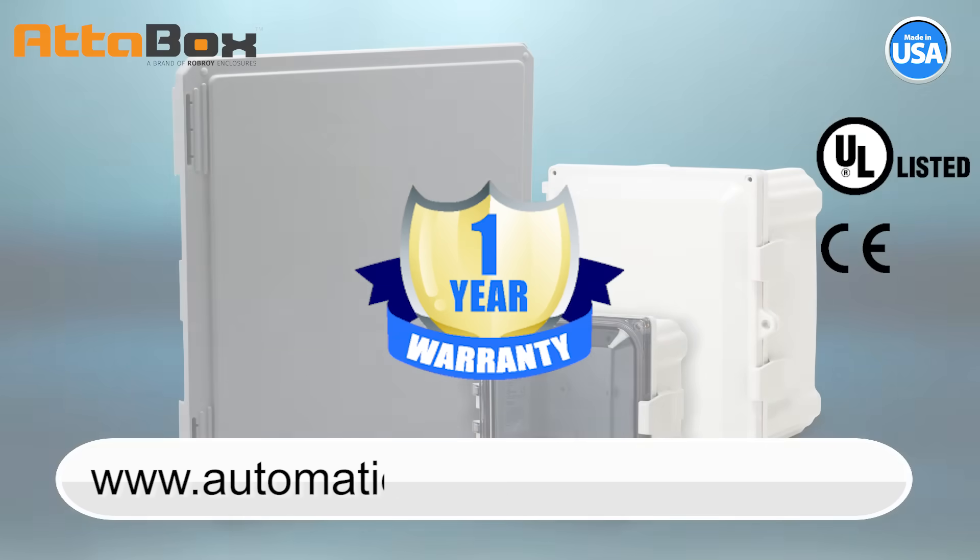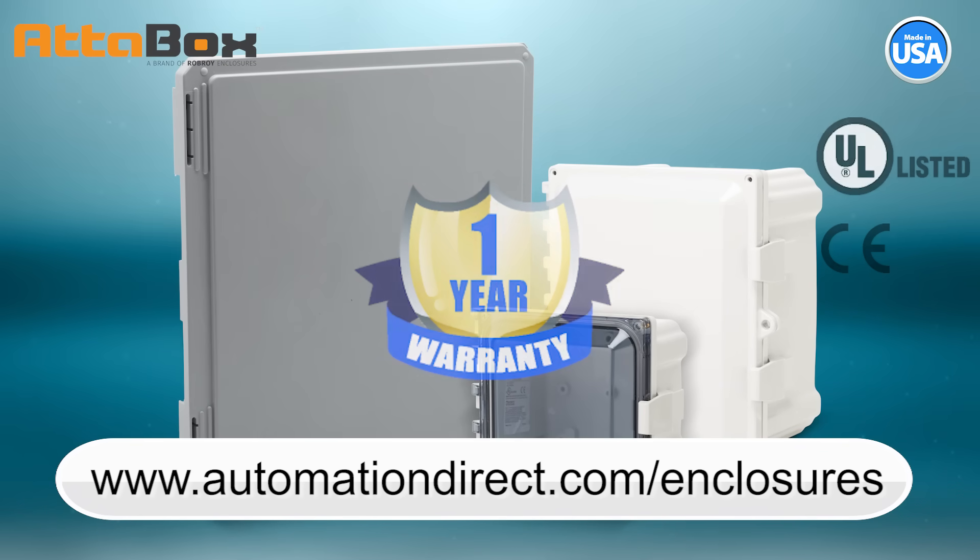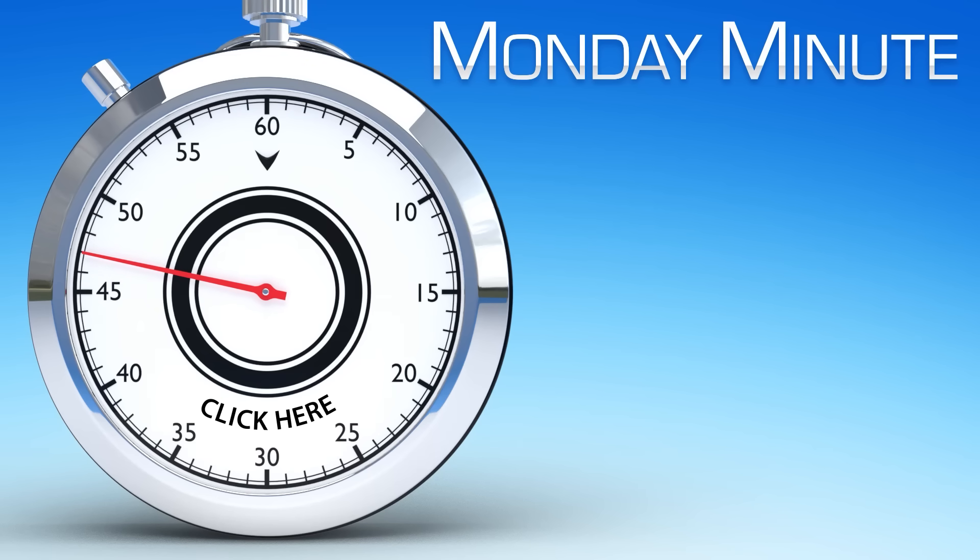Learn more by visiting AutomationDirect.com/enclosures. Click here to see other Monday Minute videos, or click here to see more products from AutomationDirect.